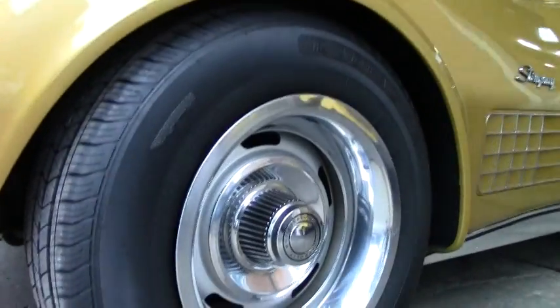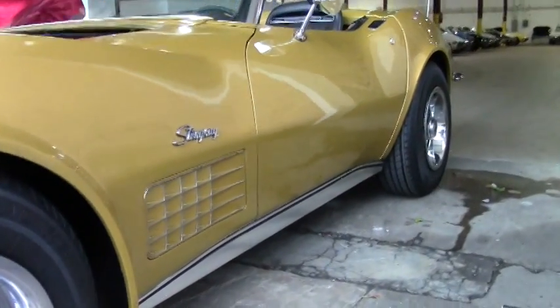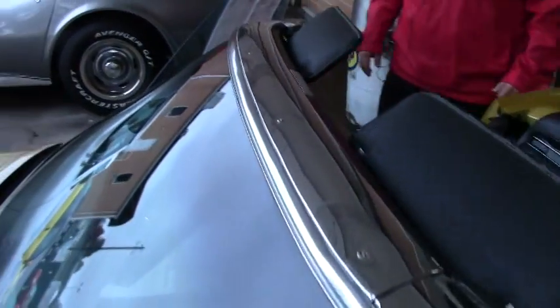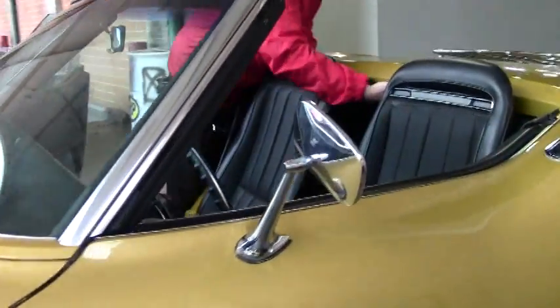Windshield is nice and clean, free of any rock chips or issues. Wipers and headlights are working great. Our brightwork around the windshield is in really good shape as well. While I believe our weather stripping should be a little bit older, it's in good shape. I want to point out some of the little paint blemishes that are on the car.